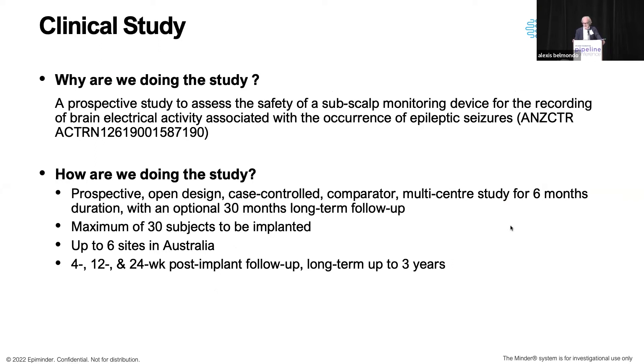We're doing a study at the moment to establish the safety of the device and to show that we can continuously record the data we need. It's a prospective open design. Unlike the positive aspects we heard about this morning regarding clinical trials and the ability to decentralize and run them remotely, we have the opposite problem with device trials — while we can do monitoring remotely, we can't put devices in. The obstruction to surgical procedures during the COVID crisis has been a catastrophe for device-implanting companies. We're looking to implant up to 30 subjects for our FDA approval, utilizing up to six sites in Australia.